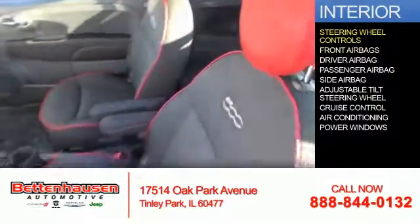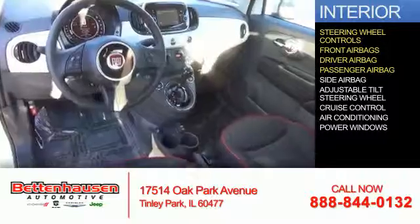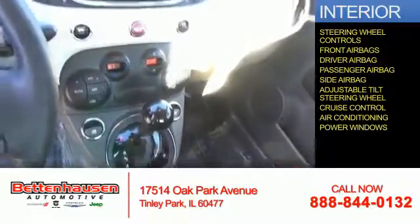And airbags. Inside, you'll find steering wheel controls, front airbags, driver airbag, a passenger airbag, side airbags, an adjustable tilt steering wheel, cruise control, air conditioning, and power windows.